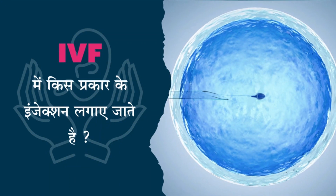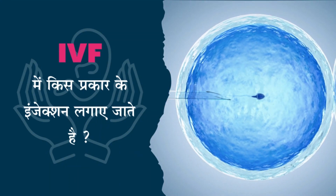Hi everyone, this is Dr. Shikha Gupta from Diva Hospital and IVF Center. Today I am going to tell you what kind of injections are involved in IVF.